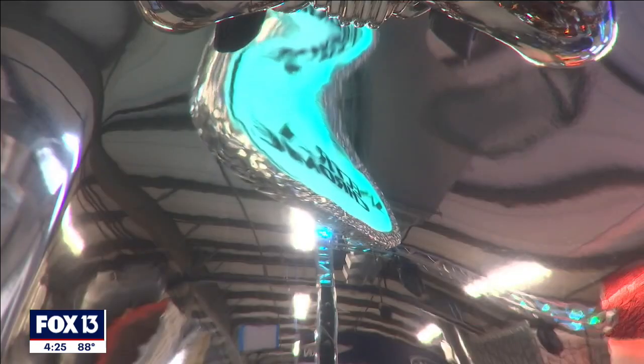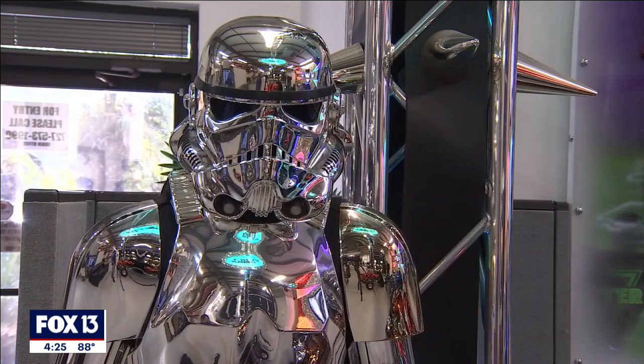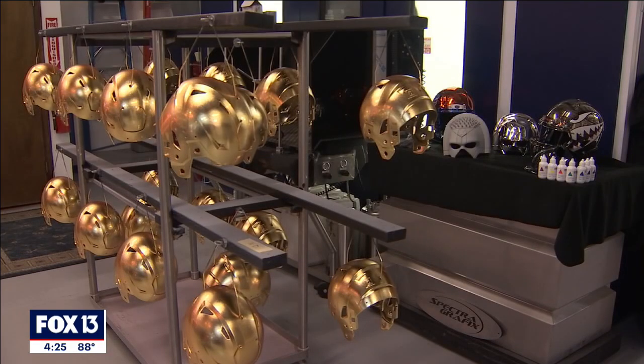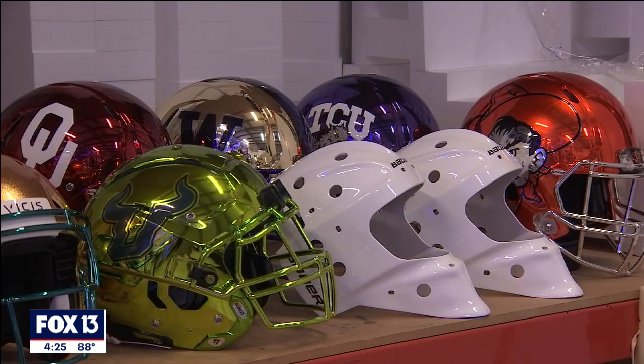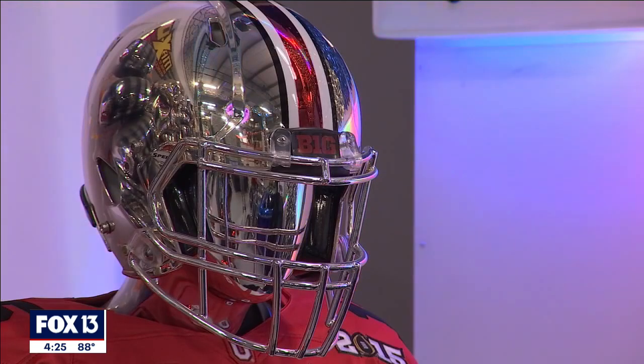They always have a display at trade shows — they went to the international amusement park and attraction industry show to demonstrate how the technology could be used on costumes. One of their most successful customers is Rydell. Most people see this on college football helmets — Rydell does about 40,000 helmets a year and 50,000 face masks.